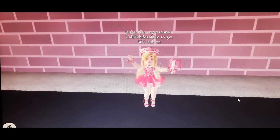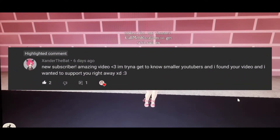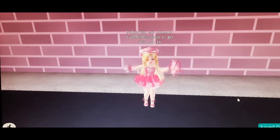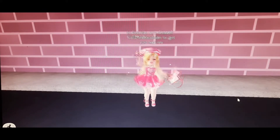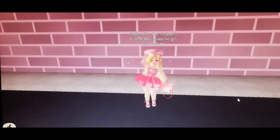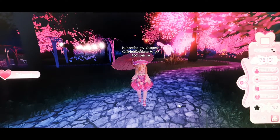Before the video starts, today's comment shoutout goes to xxander the bat. She left a really cute comment — thank you so much! If you guys want a comment shoutout as well, you just need to do three steps: subscribe to my channel, like my video, and leave a cute comment in the comments down below.